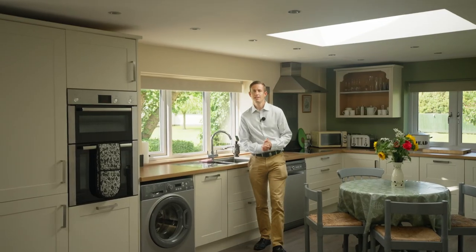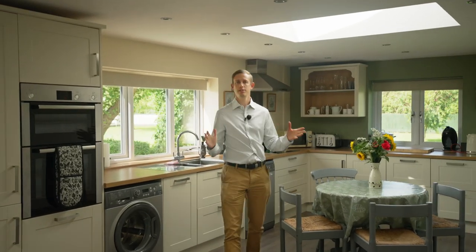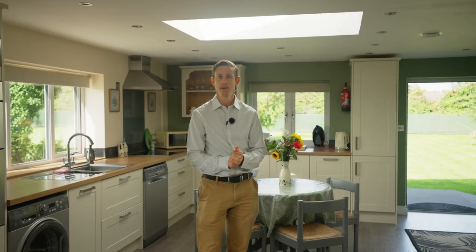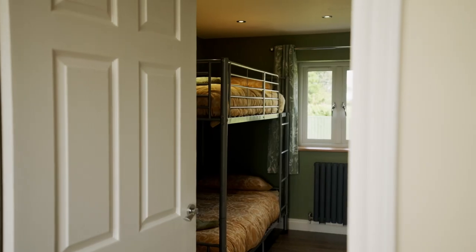Demonstrating the versatility of the accommodation, the owner has recently converted the annex into a space which is currently let successfully on Airbnb, providing a valuable additional income.